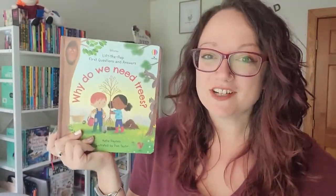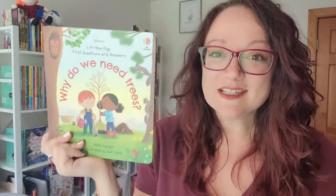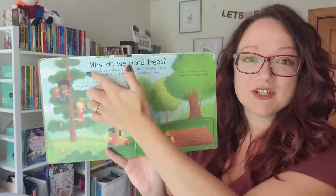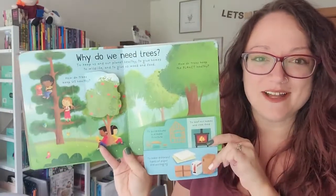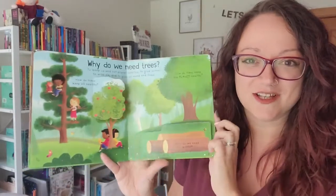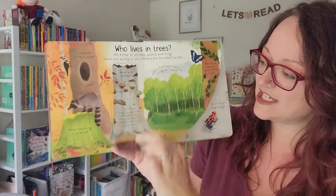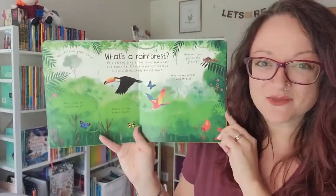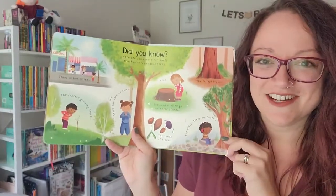Our Lift the Flap First Questions and Answers series are some of my favorites, and in this book we can learn all about why we need trees. Each page has a question on the top and multiple flaps to lift on the bottom that give nice, detailed but easy-to-understand answers — like how do trees grow? Who lives in trees? What's a rainforest? And then we have some additional 'did you know' fun facts at the very end.